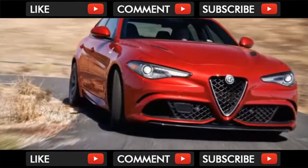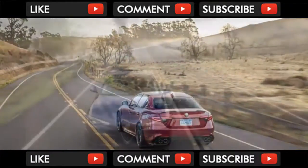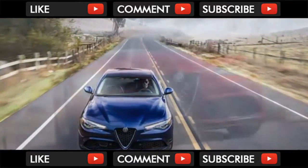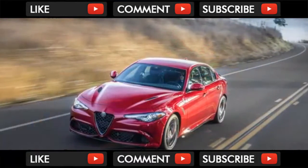Giulias start under $40,000, which makes them a pretty good value on paper given the power they put out and a standard feature count that includes leather upholstery, HID headlights, and power front seats with driver-side memory. Although the Giulia hasn't yet been subjected to a full battery of crash tests, it is available with the latest safety tech like automatic emergency braking.